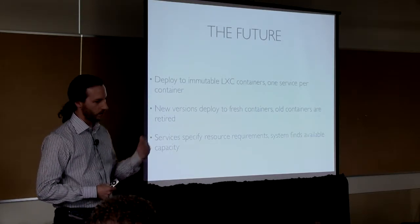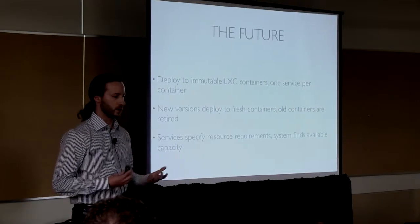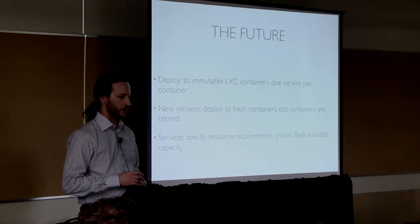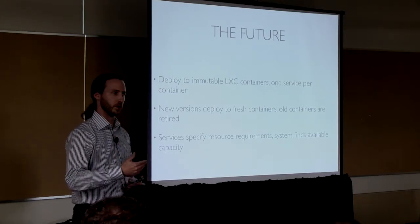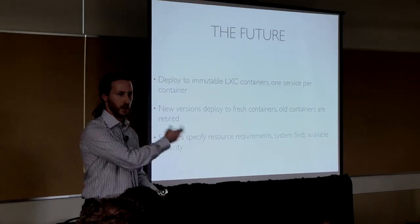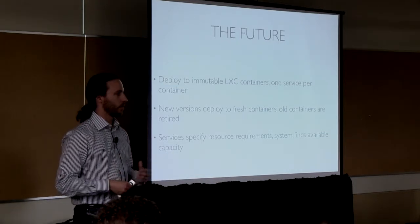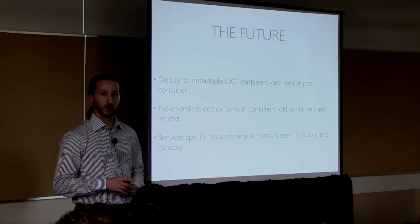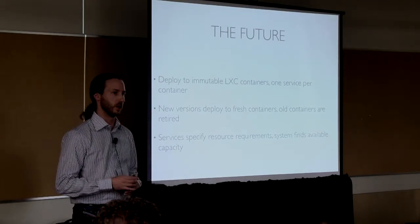Our direction for the future is to move things onto virtualized containers — deploy things onto immutable LXC containers with one service running per container. By immutable we mean we never upgrade in place. Whenever we release a new version, we spin up a new container, install the new version into that container, and then remove the old containers after deployment. Systems are able to provide through a metadata mechanism what their resource requirements are, and then the system will find where resources are available and deploy it.